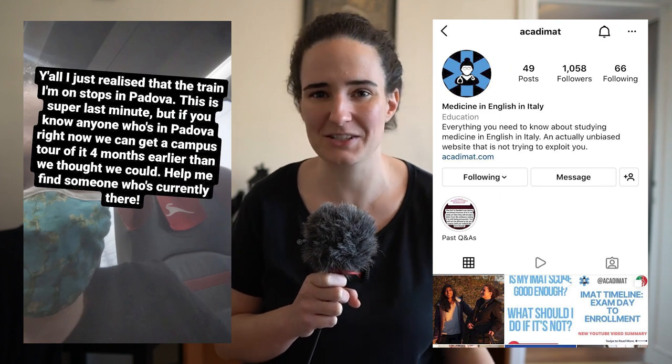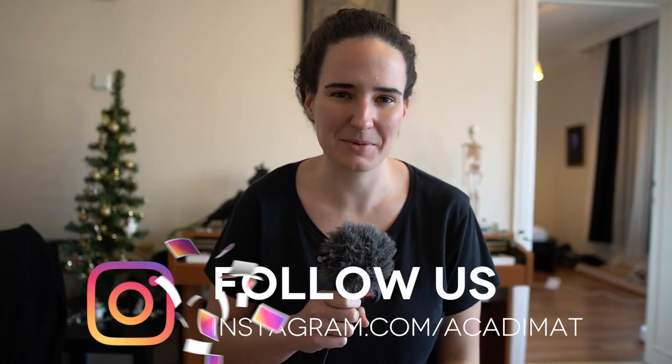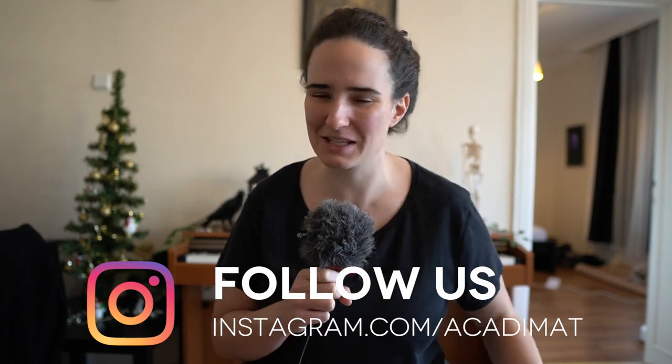A few weeks ago when I was going up to Venice to visit one of my friends I noticed that my train was going to stop in the middle of Padova. I literally had like 15 minutes before I realized the train was going to stop there and I put out a very last minute desperate call on Instagram — which is also why you should follow us on Instagram because you never know if I'm going to accidentally discover I'm coming to your city. I put this up on Instagram and they replied and met me and showed me around the campus and the city and I am so grateful to them. I'm going to refer to them as the heroes of Padova from now on.